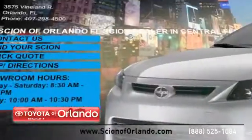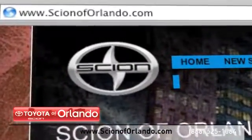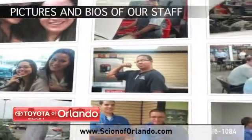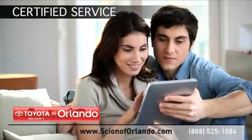Visit us at www.scionoforlando.com for information or to set an appointment. While you're there, see pictures and bios of our service, parts and collision staff. Learn more about our certified service, collision and parts center.